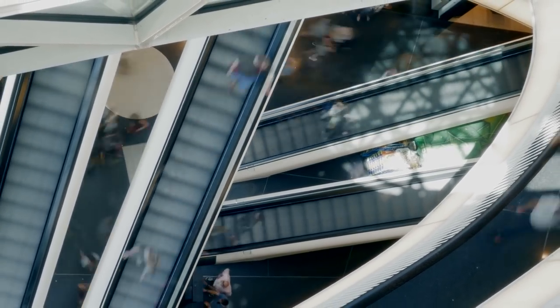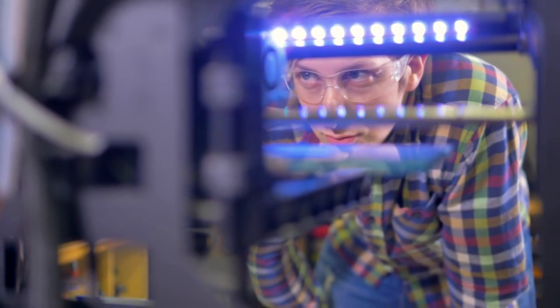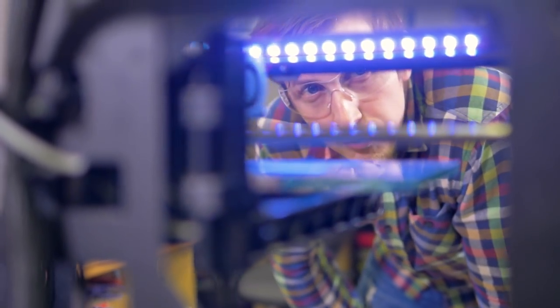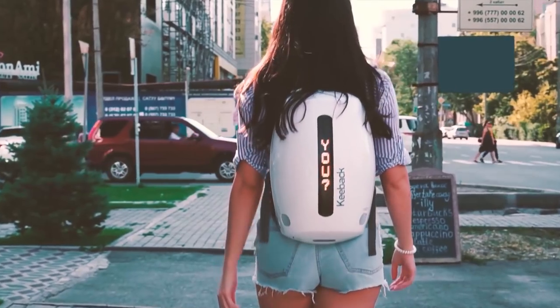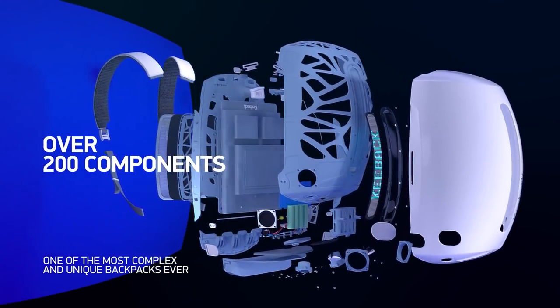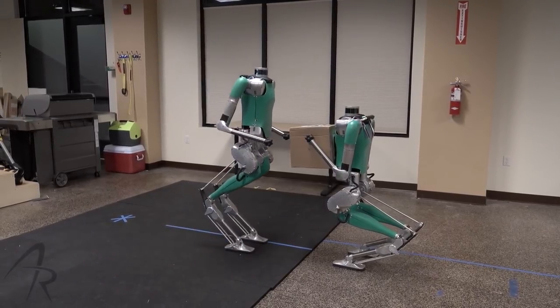Our life pace is accelerating. However, technology has managed to outpace it, coming up with multifunctional things that make our life very easy. Multifunctionality is the trend of our time, so inventors are trying their best to turn any item into several items at once. In this release, we will show unusual, although such necessary items.